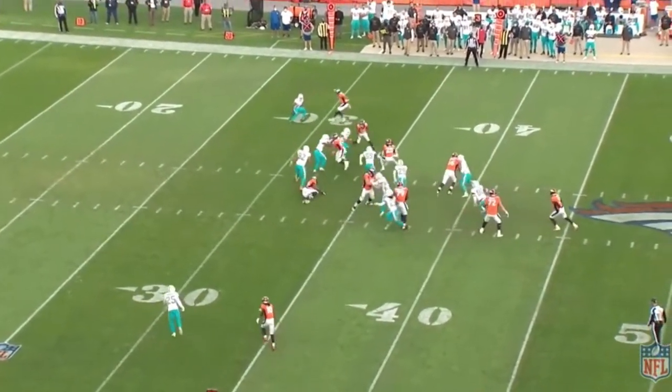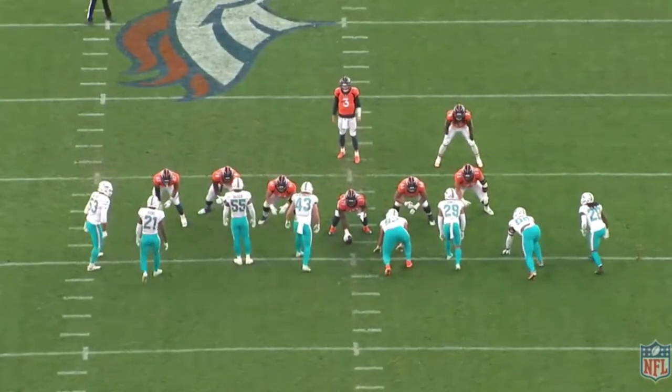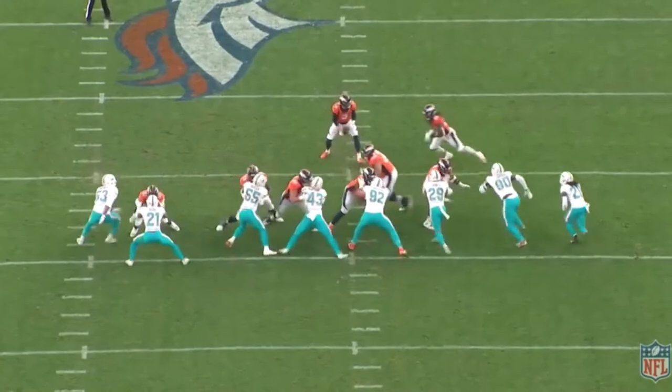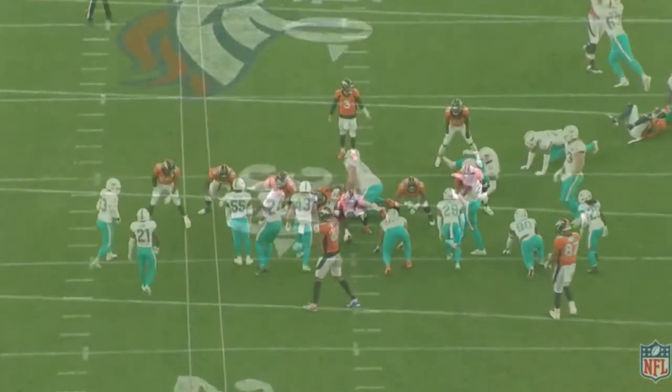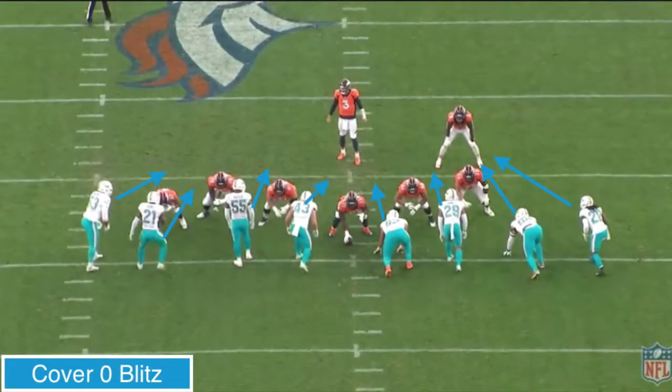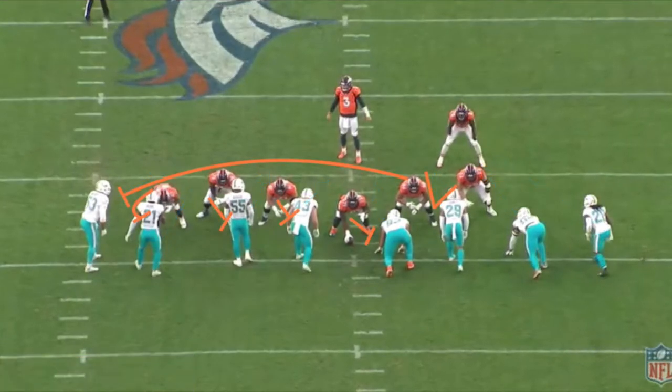We've seen the pin and pull concept work against multiple fronts and really dominate the Dolphins all game. For this next play, we're going to flip gears and take a look at another dynamic of the Broncos' rushing attack — their power running game. Specifically defeating one of Brian Flores' favorite and most common plays: the cover zero blitz, basically meaning everyone's on the line, everyone's coming. The Broncos dial up a nice power running concept — from the tight end all the way down to the center, they're basically going to down block and wash all these defenders inside. The backside tackle is going to hinge, protecting from the B-gap to the C-gap.